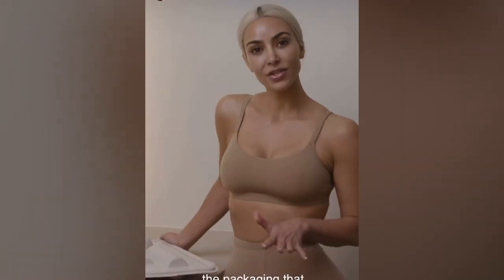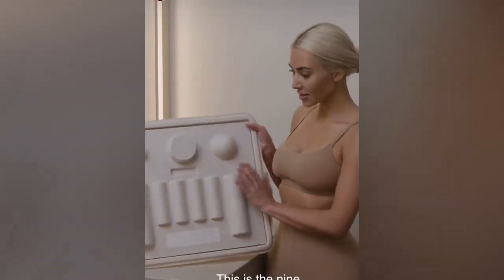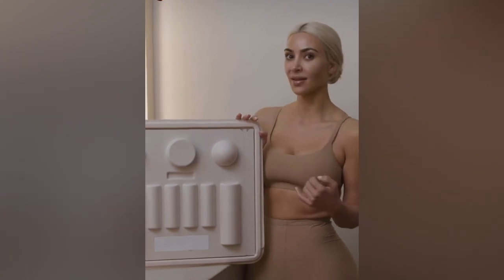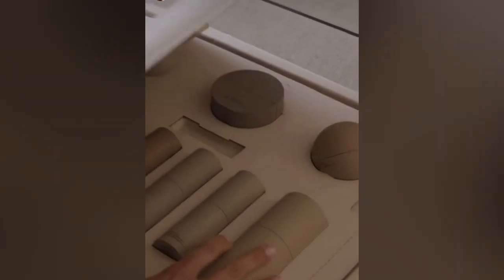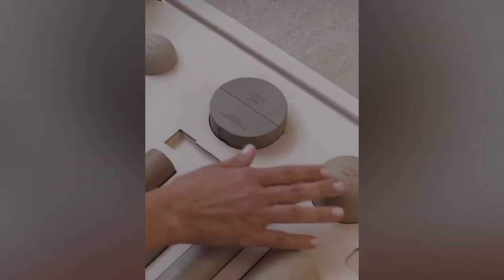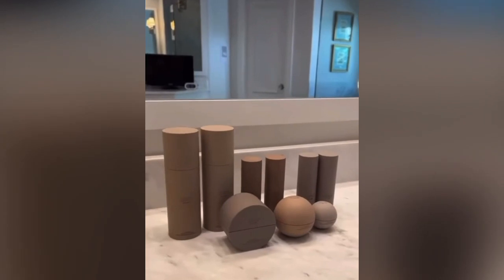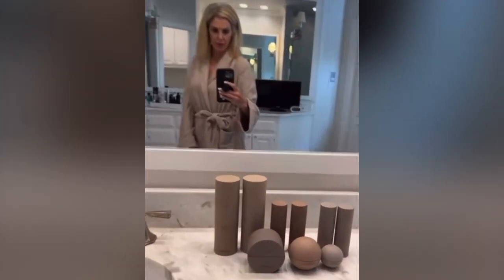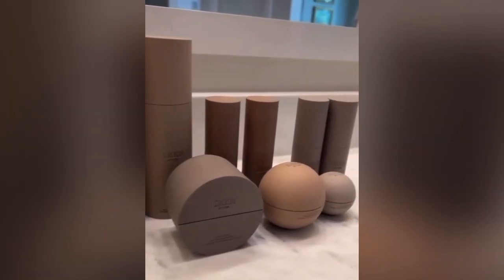I wanted to show you guys the packaging that my skin products come in — this is the nine-piece set. I just love this molded packaging because I've never seen anything like this. We start with our cleanser, toner, hyaluronic acid serum, and vitamin C serum. We have our oil vitamin C drops, our glow drops, and our night oil, plus eye cream, an exfoliator, and our face cream. Today I'm gonna try Skin by Kim. They are beautiful on your countertop — look how pretty the products are, nine in total.